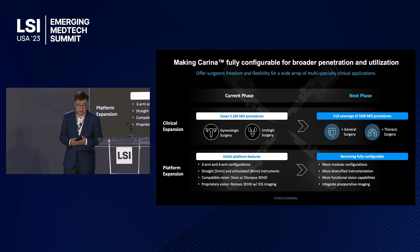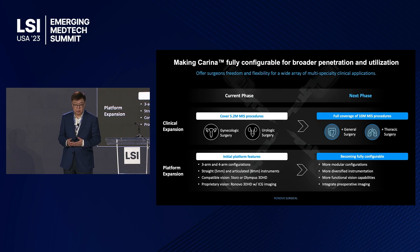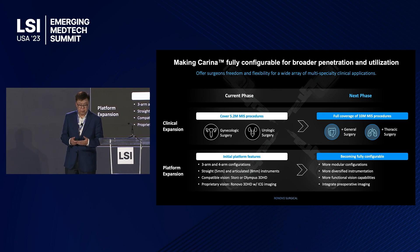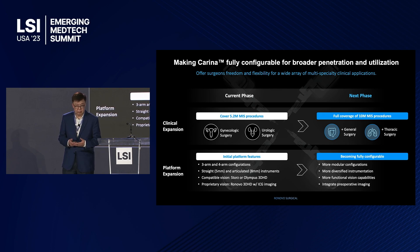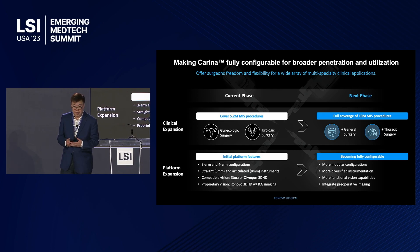We are currently targeting two important specialties — gynecology and urology — giving us an addressable market of roughly 5 million procedures a year. We will provide configurability to surgeons with a three-arm to four-arm configuration, offering the possibility of using straight instruments of five millimeter and articulated instruments of eight millimeter. This is compatible with the hospital's existing vision system, or we have our own in-house developed three-dimensional high-definition imaging with ICG capability.